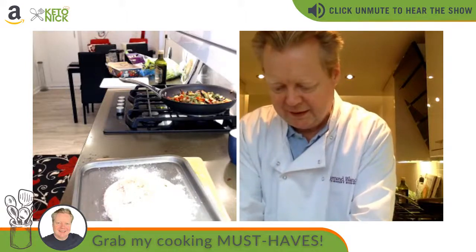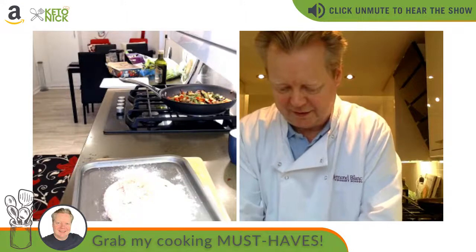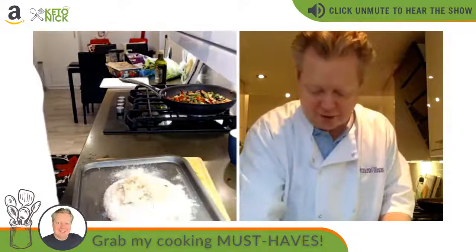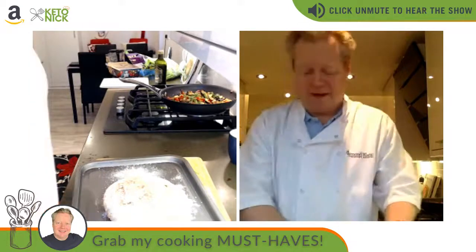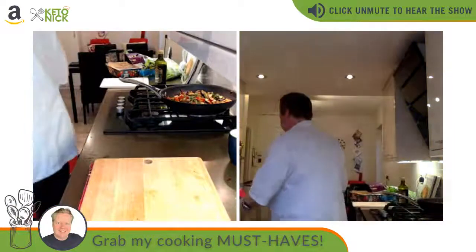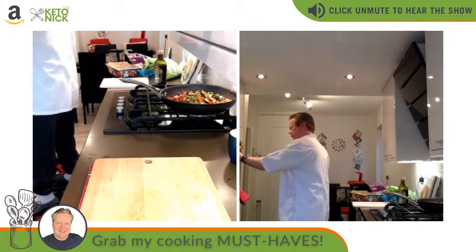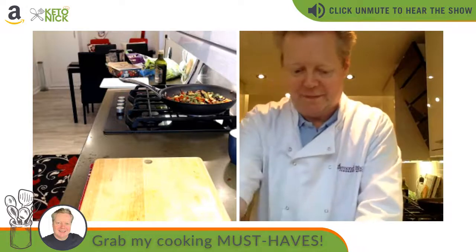I'll have to have another go at that bread. These proving baskets are brilliant — I love them — it's completely my fault for not flouring the mould. I'll do another bread recipe as a recording rather than live, and put the edited recording on my Amazon storefront. The loaf still needs more time to prove.